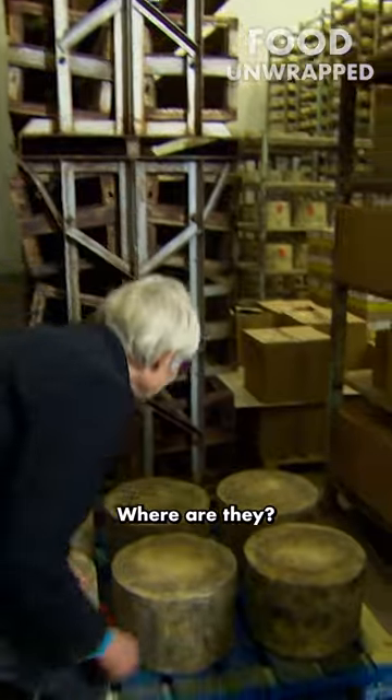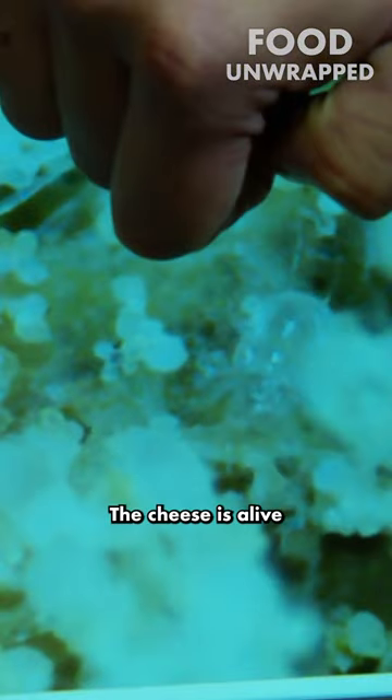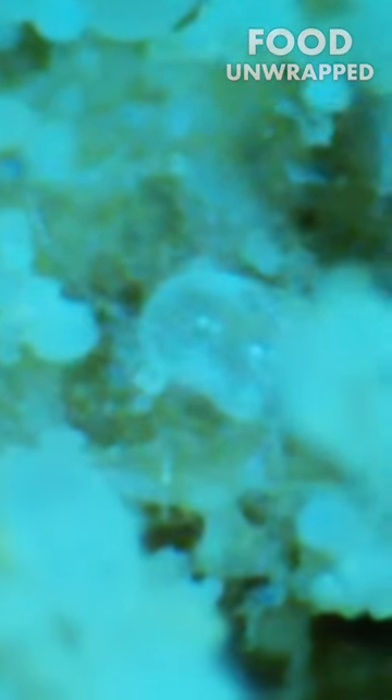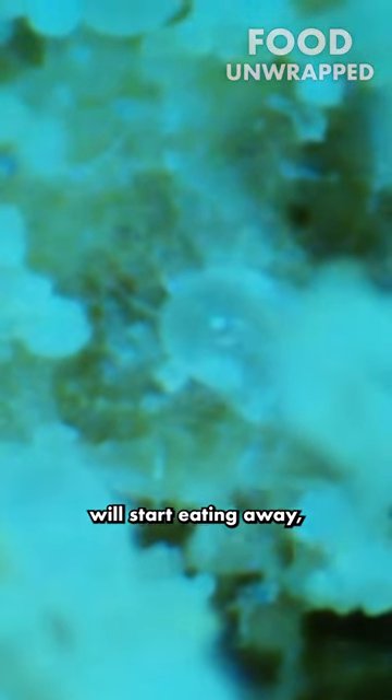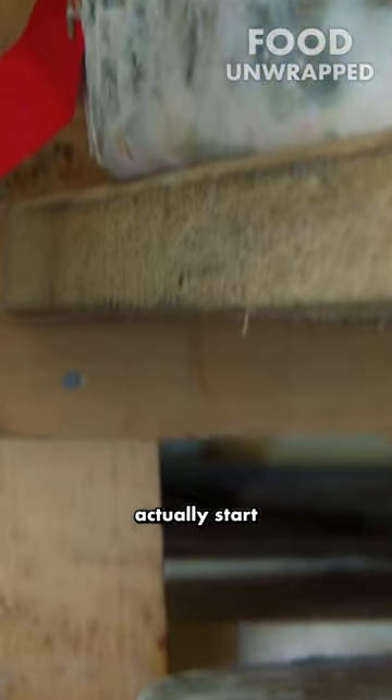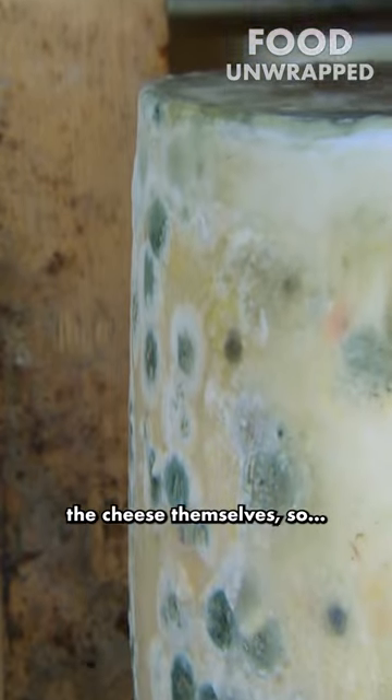Yeah, they really are. Let's have a look at these critters then. Where are they? Yeah, look — the cheese is alive with mites. In a way, keeping your mould under control. If you get too many, they will start eating away not just at the moulds, which is really helpful, but they will actually start eating into the rind and then into the cheese themselves.